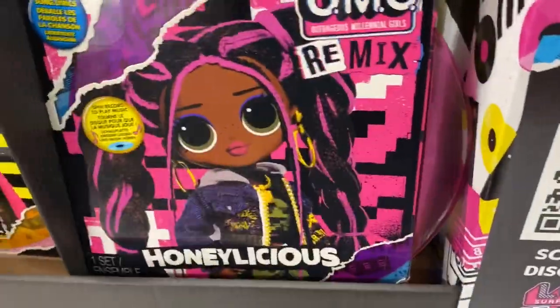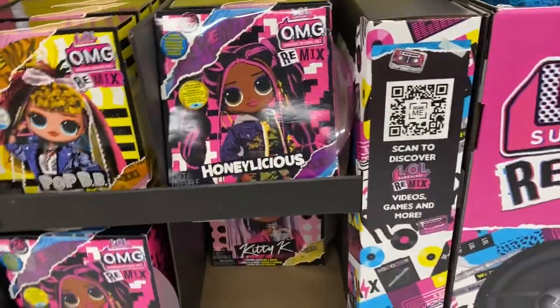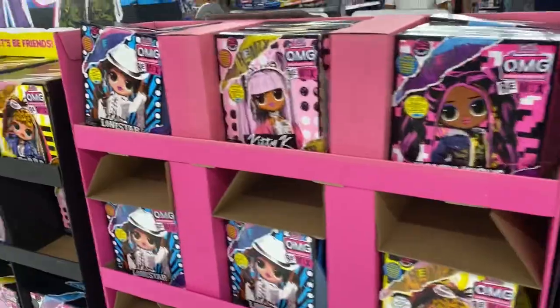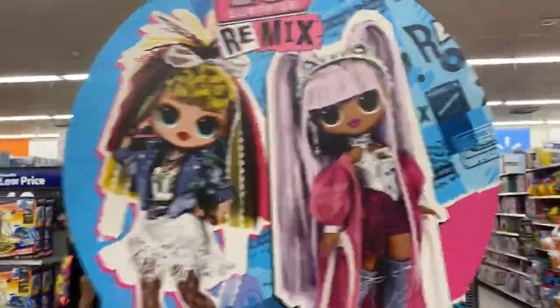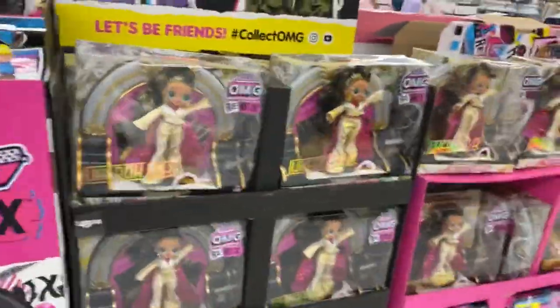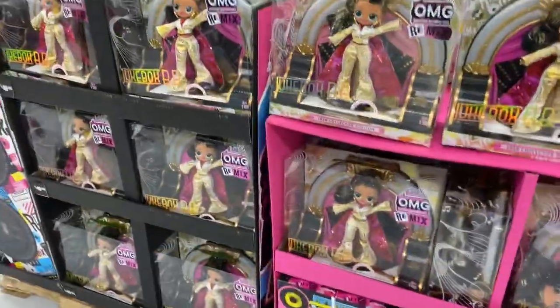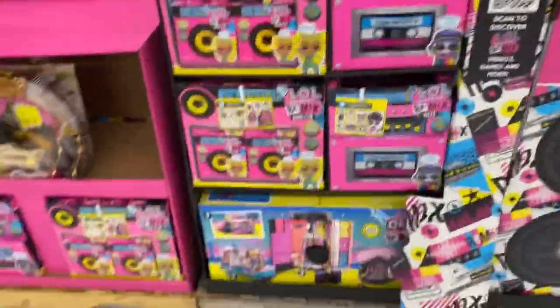We got a giveaway going right now on Instagram, y'all. Make sure you check out the Honeylicious giveaway on Instagram because it is open worldwide. This display is so cool and they're fully stocked. Everybody's saying that I buy everything and buy out all the stores — look at all these! I didn't buy close to half of what they got.